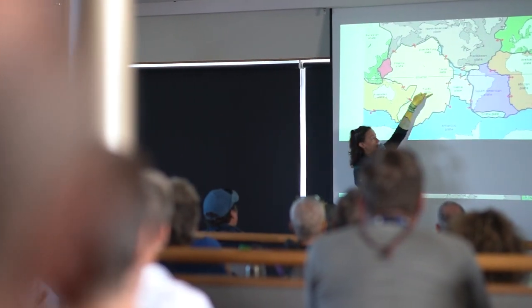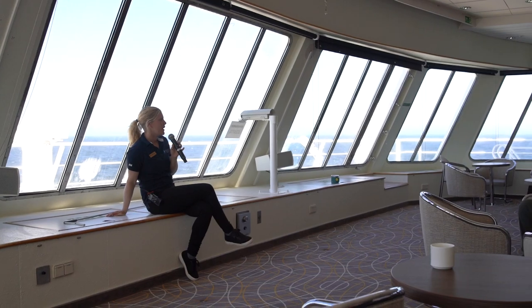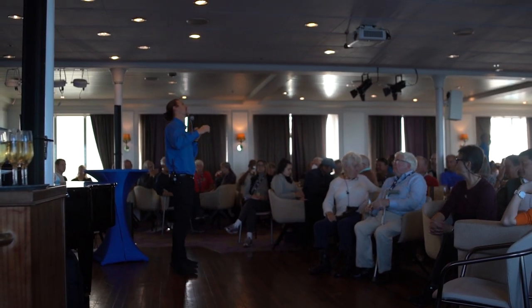A lot of people are a little bit concerned that the lecture program on board an expedition cruise ship might be a little bit dry or a little bit academic. This is absolutely not the case. What the guides do is present a series of talks to really bring to life the destination, the wildlife, and all the things you're going to see on the trip.